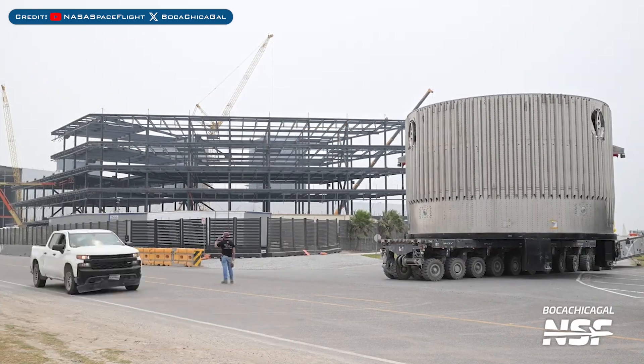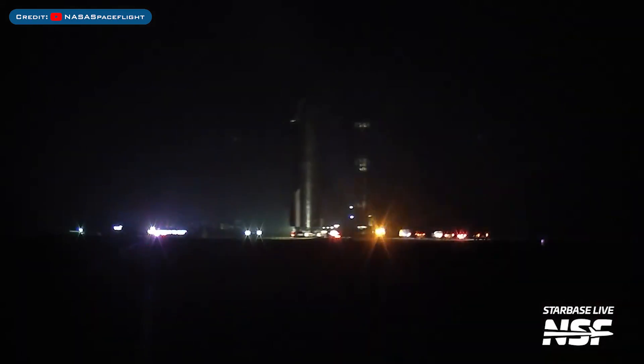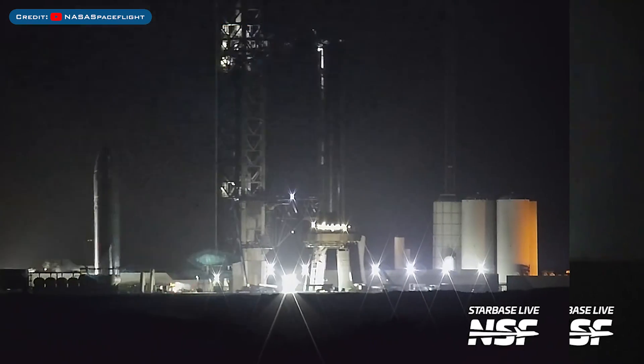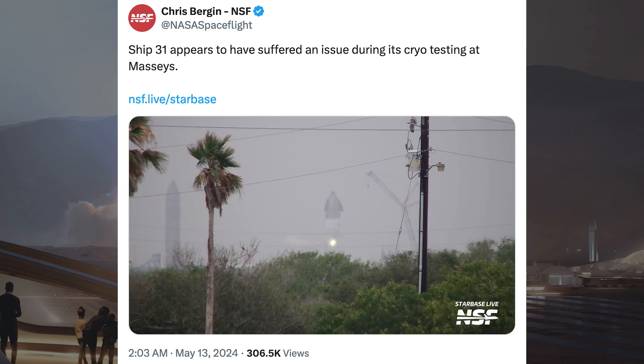The B14.1 forward dome section was seen being moved around Starbase. After recent heat shield tile work, Starship 29 was rolled to the launch site to join Booster 11, then rolled over to the orbital launch pad and moved inside the chopsticks to be lifted.